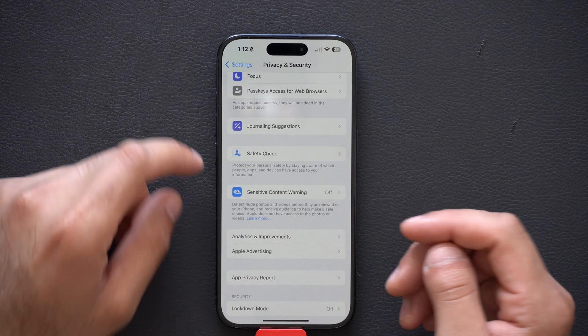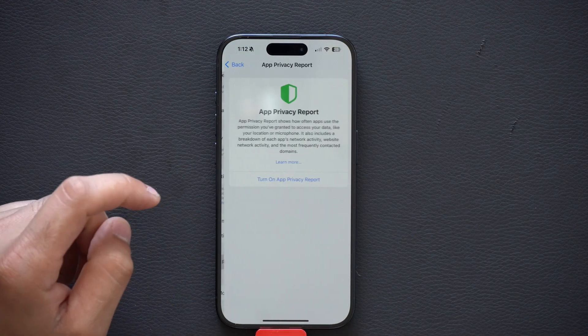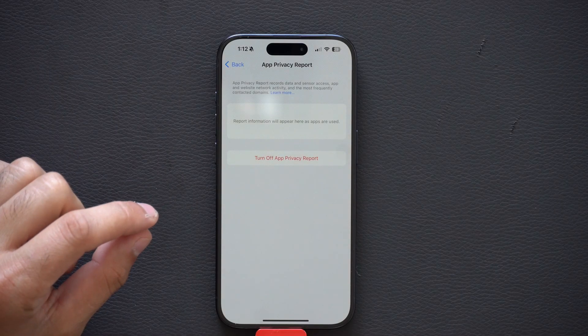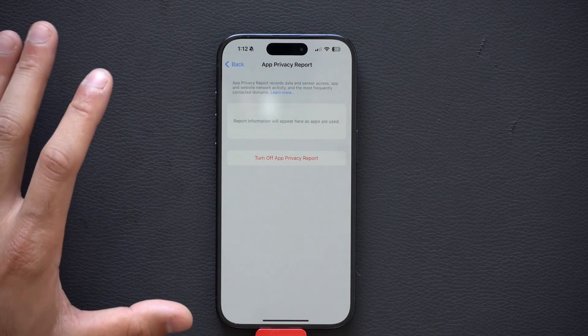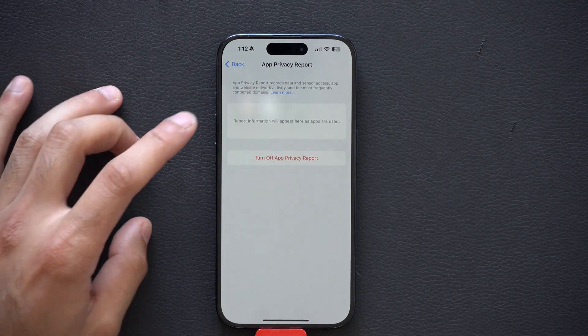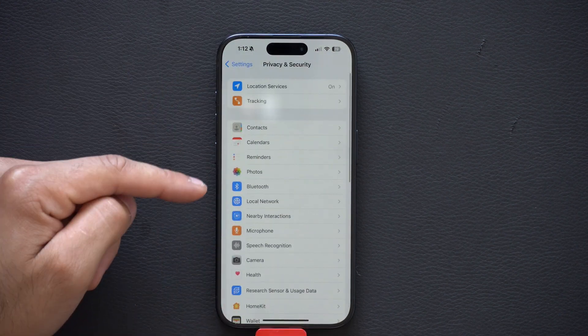Going back and scrolling down to App Privacy Report — I recommend leaving this on, because it gives you a general understanding of what apps are taking information from your device. It keeps a log so you can go back and review what apps are accessing data you're not comfortable with, letting you see what's going on in the background and use that information to go back and adjust your settings.